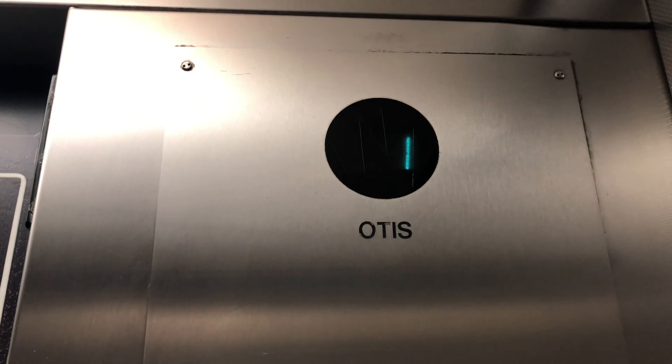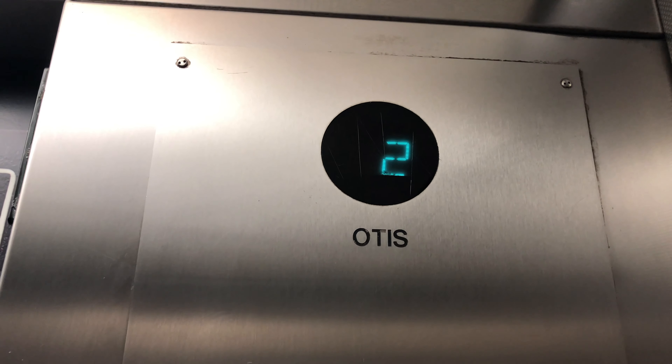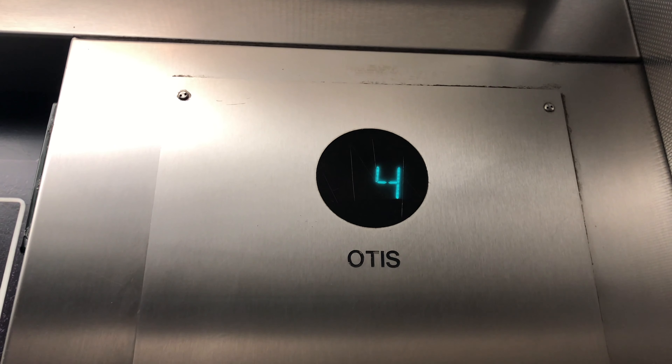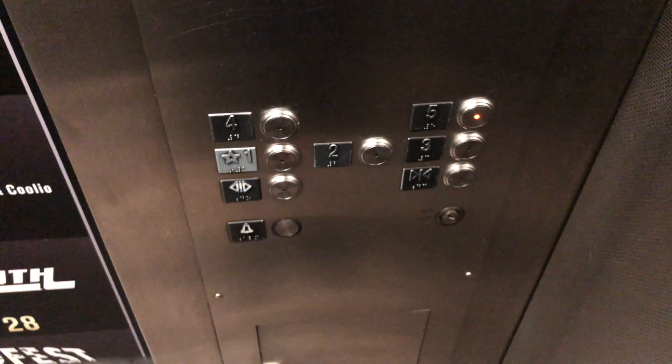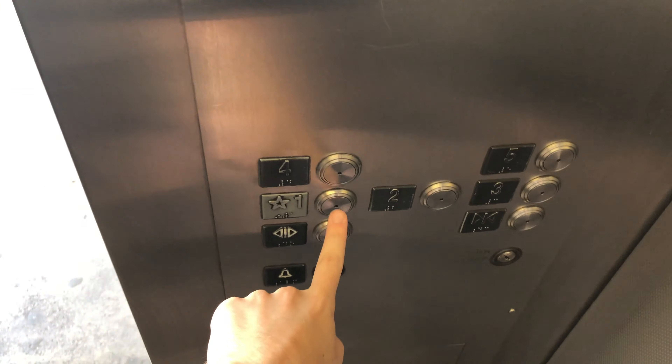Let's go to 5. Here we go. Here at 5. Let's go right down to 1.